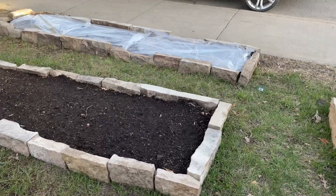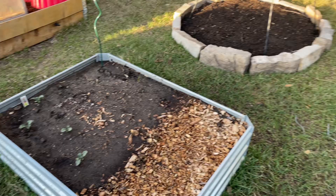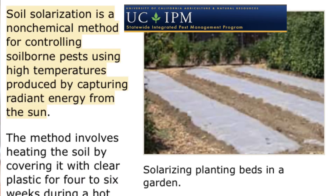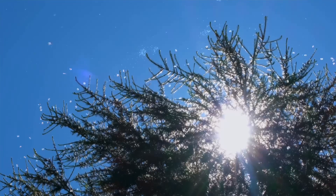Some of you may be thinking about using the process of solarization. In this video, we're going to go through what the universities say about solarization, why I'm using it in a very specific manner, and what it can do to macro and microfauna in your soil, and whether or not this method is best for you. The University of California defines solarization as a non-chemical way to control pests in a garden using the radiant heat of the sun.